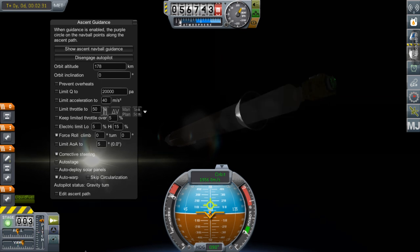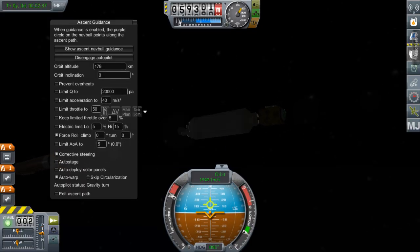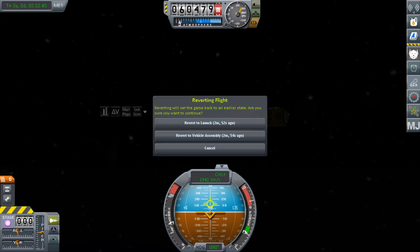And we have burnout... AC sep... Uh-oh. So, that wasn't supposed to happen. I hate when the staging screws up.